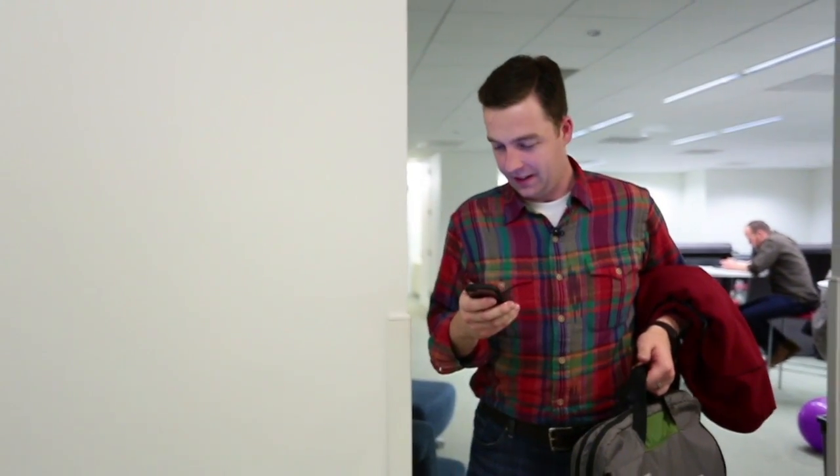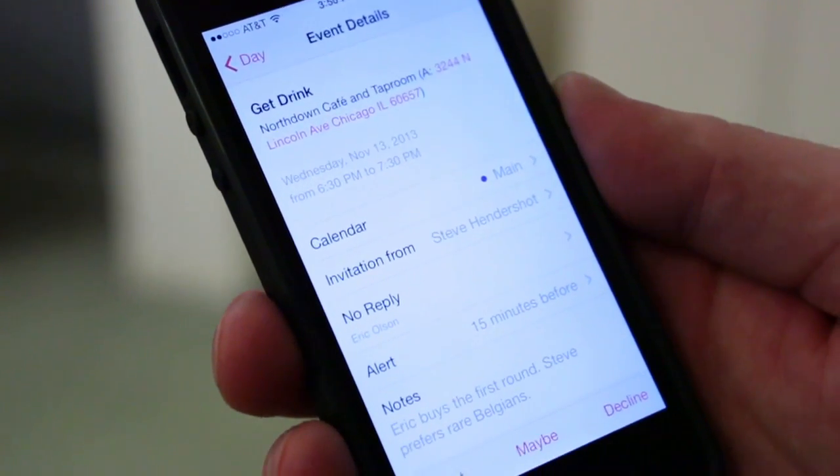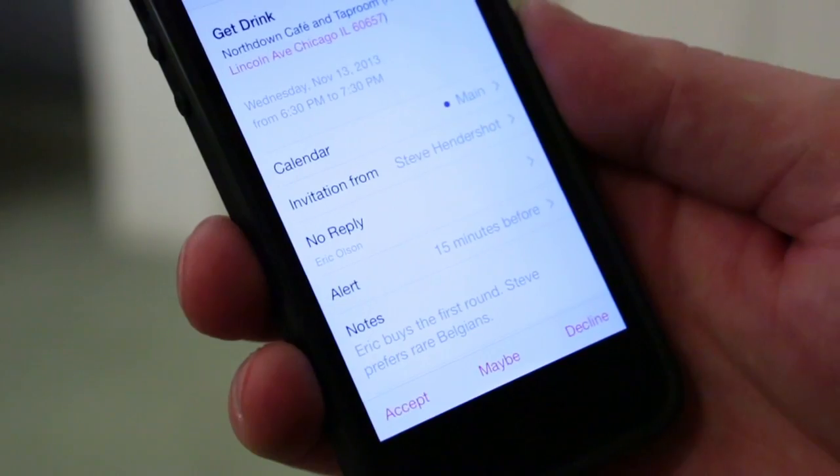Oh, perfect — I've already got this all set up on my phone, heading to Northdown, and it looks like I've gotten by in the first round of Rare Belgians. Excellent.